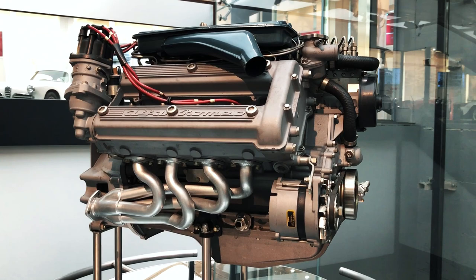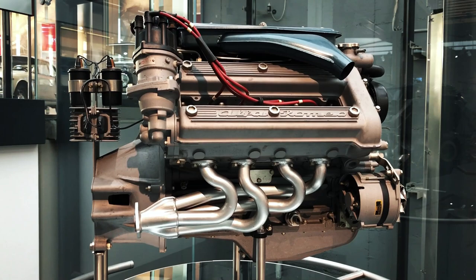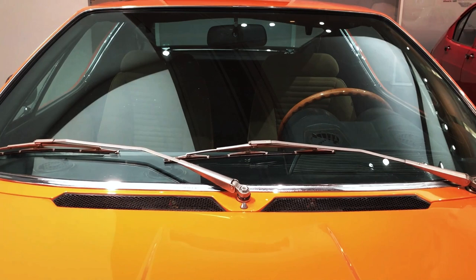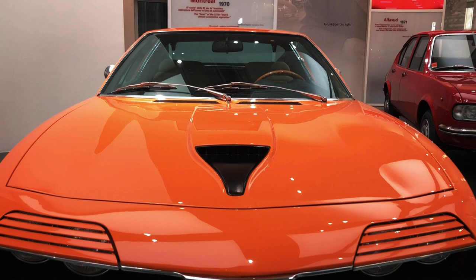However, the engine block's design limited the size of the more substantial counterweights the new crankshaft needed, forcing Alfa Romeo to source an aerospace-grade sintered tungsten alloy because of its high specific weight. To keep the bonnet line as low as possible, the Montreal's V8 retained the dry sump lubrication system used on the 33's racing engines, but rarely used on production ones due to its additional costs.